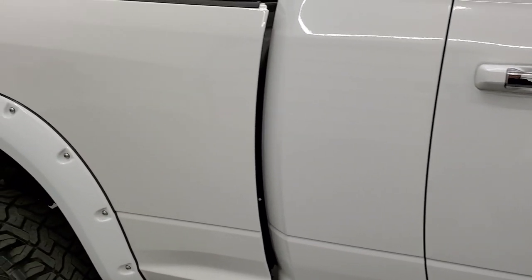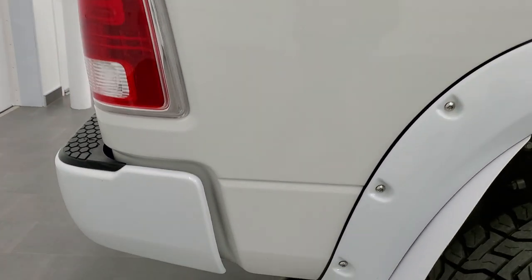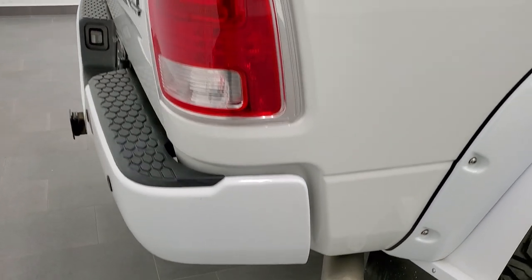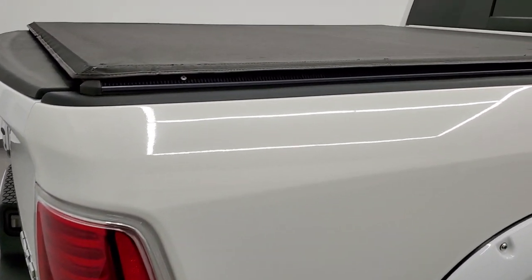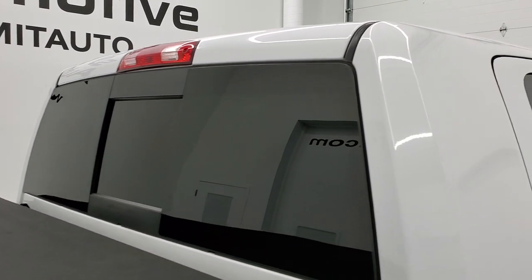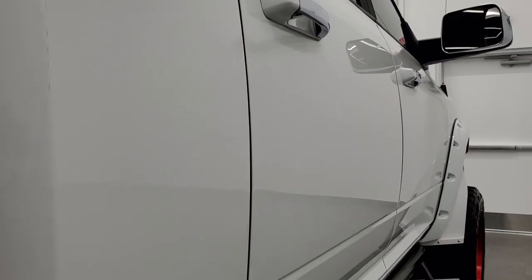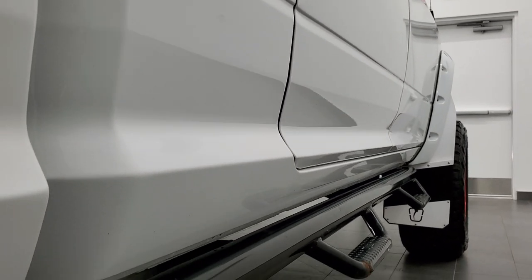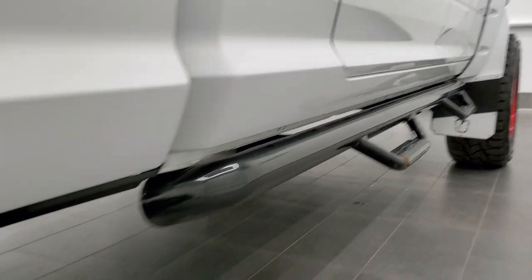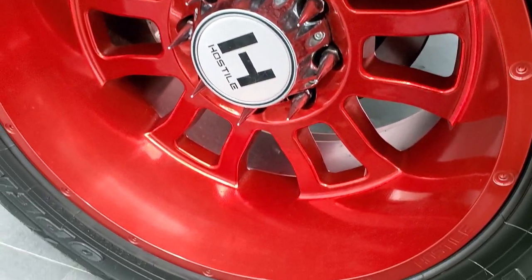We take these HD videos so if you are far away or even close by and just cannot make the trip down, you can still see the truck, hear the truck, and have confidence in the vehicle before you even get here — so that when you do get here there are absolutely no surprises. That is why we offer the Summit Auto Fastpass option in the upper right hand part of your screen — a link to our website where you can apply for financing, get pre-approved, see a payment quote, even appraise the trade all from the comfort of your own home.